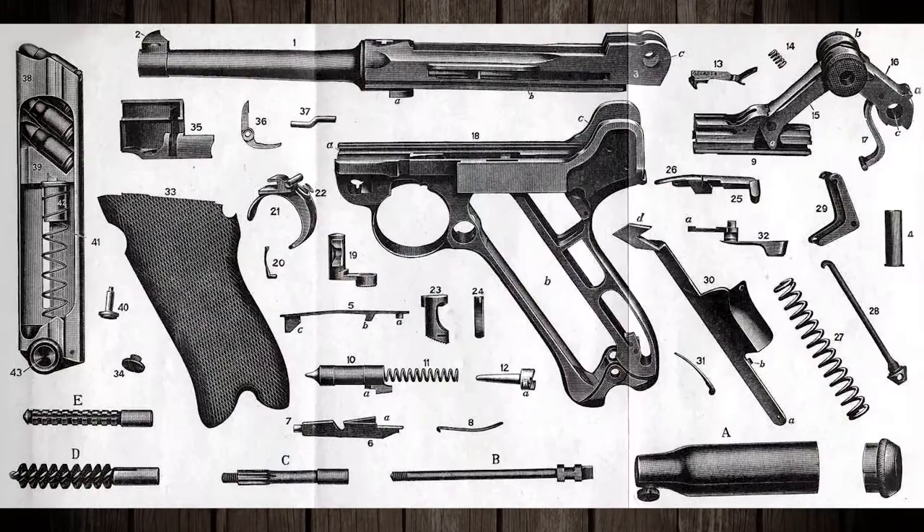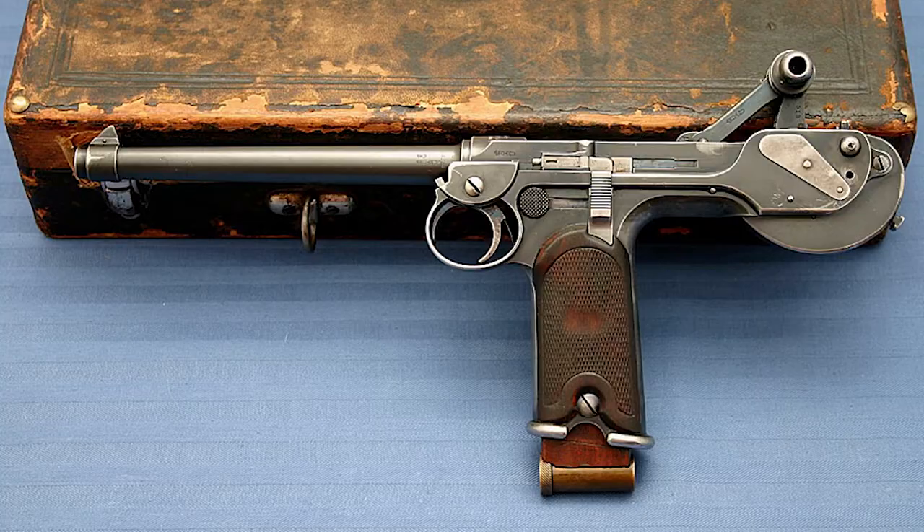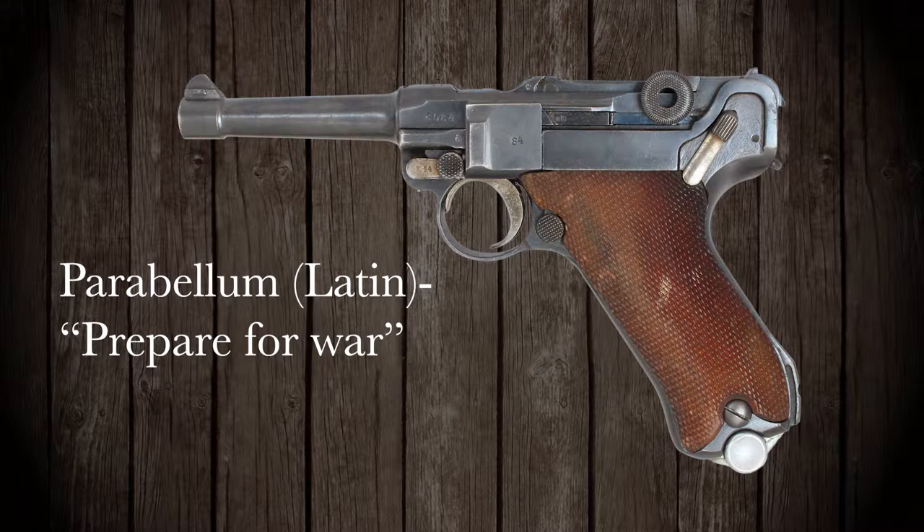Designed and patented in 1898 by the Austrian George Luger, much of its design owes to improvements on the earlier Borchardt C93. Though officially named the Pistol Parabellum, the firearm is more commonly called by the name of its inventor.